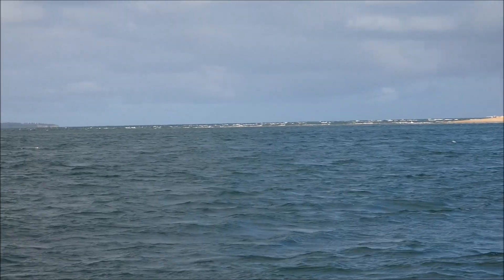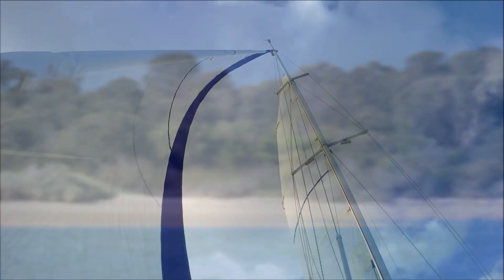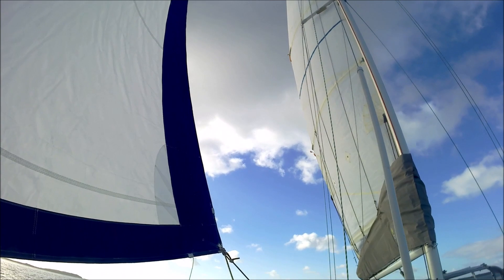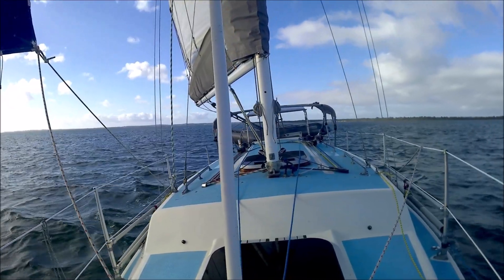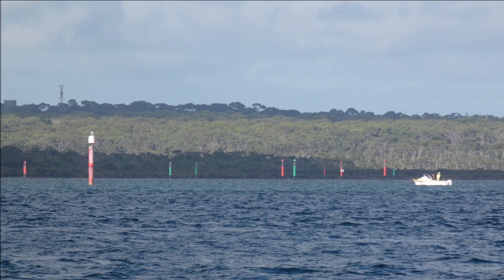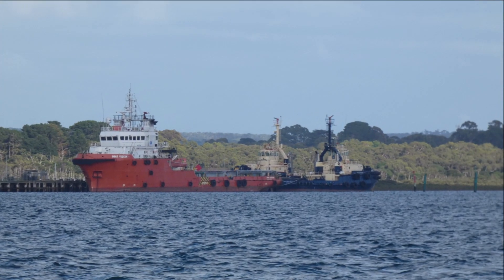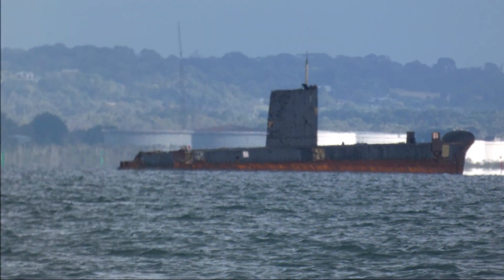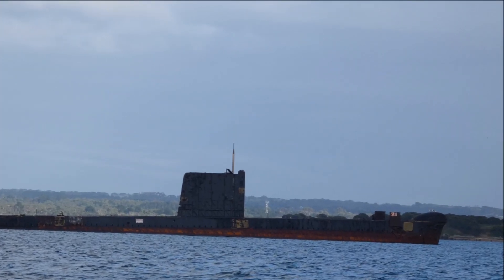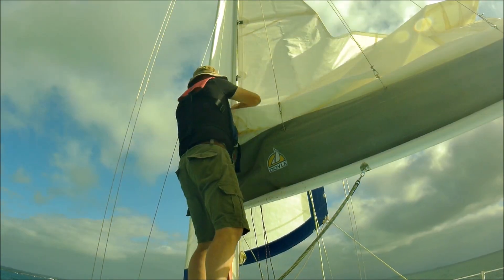Sandy Point is an excellent drying anchorage in winds from south around to west. Greater than half tide is required for entry and exit. The historic 2000-tonne HMAS Otama submarine awaits an uncertain fate. Some would like to make her a shore-based museum but this was rejected by the council. She was even offered for sale several years ago on eBay but didn't sell for the asking price of $4.9 million.